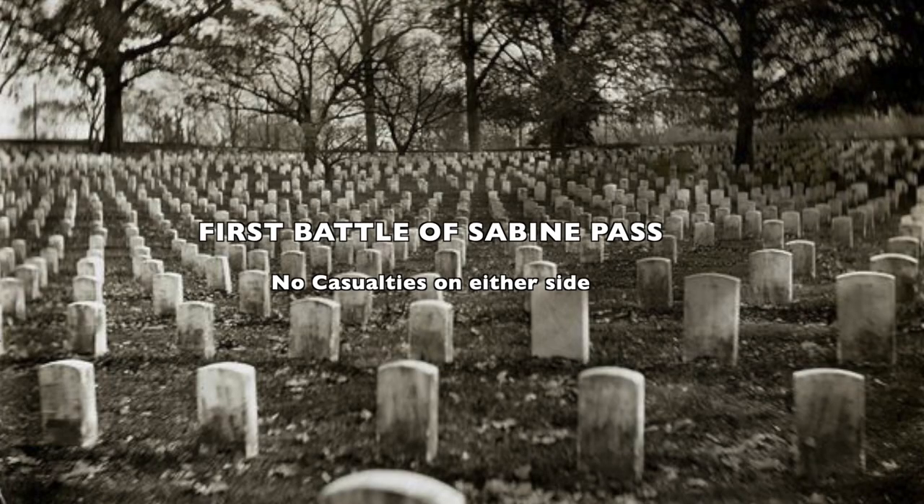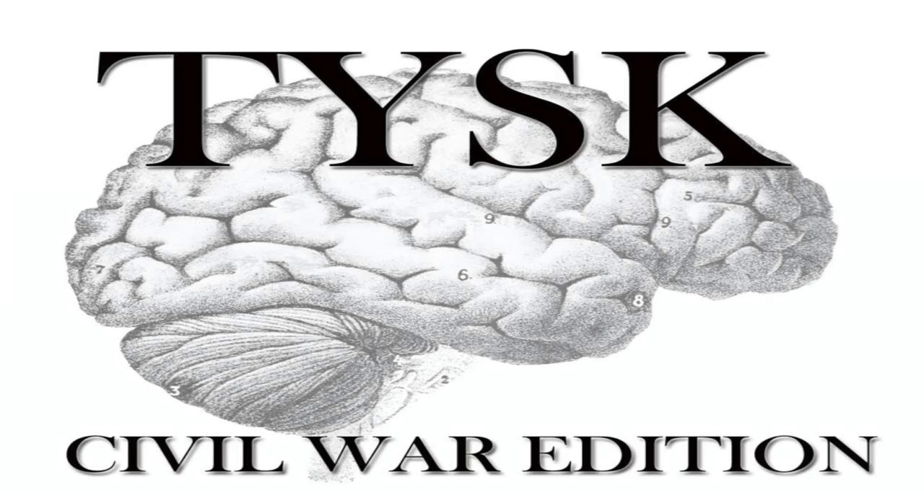No casualties have been reported for this battle for either side. Please join us again next time on Things You Should Know, Civil War Edition.